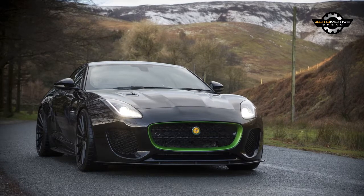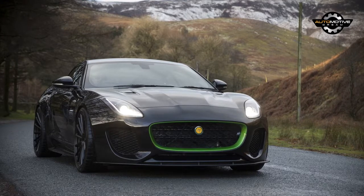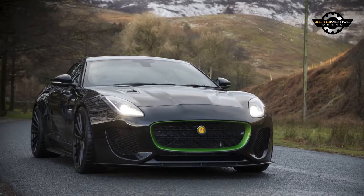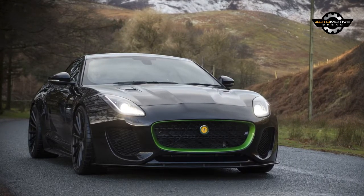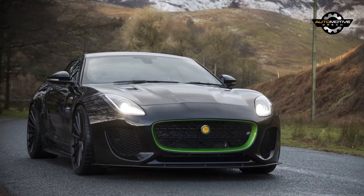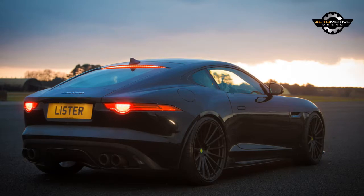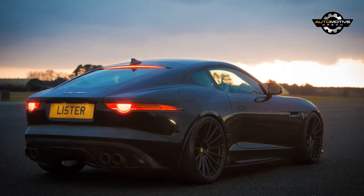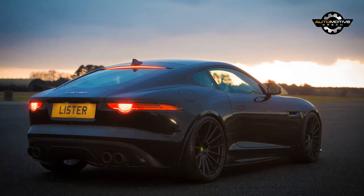Lister is one of the most storied nameplates when it comes to Jaguar-based racing cars, with tons of Le Mans heritage on its shoulders. The company says it's Britain's oldest surviving racing car company. Lister has also produced several road-going specials, such as the widened XJS derivative called Le Mans and the Storm, whose 7-liter V12 engine was not only based on the XJR9 racing car, but also the biggest V12 engine fitted to a production car since World War II.